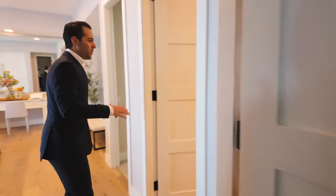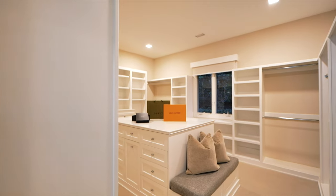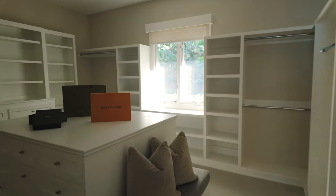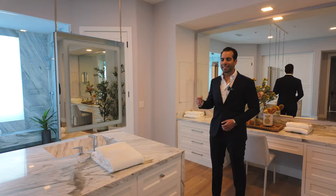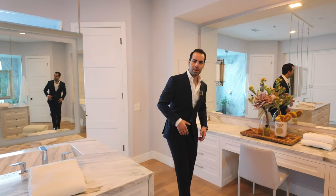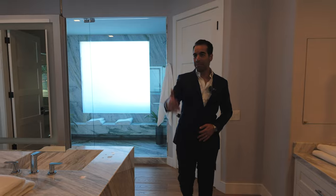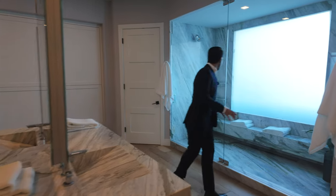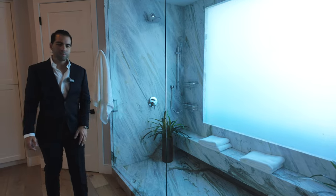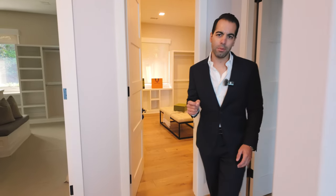You have two closets — his and hers — with her closet being a lot bigger, which is quite normal. It's a beautifully staged home. Take a look at this master bathroom: you have a full-size mirror, two toilets on each end, and a massive walk-in shower that also functions as a steam room. One of my favorite parts of this master suite is what's behind this door...